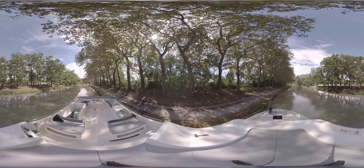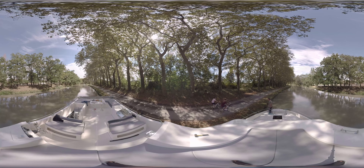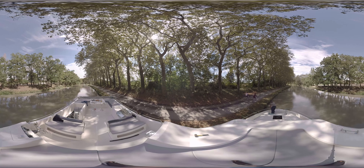Travel at your own leisurely pace and stop whenever you please — whether it's to sit and enjoy your surroundings, wave to the other boats, or to explore the many towns and villages that line the waterways.